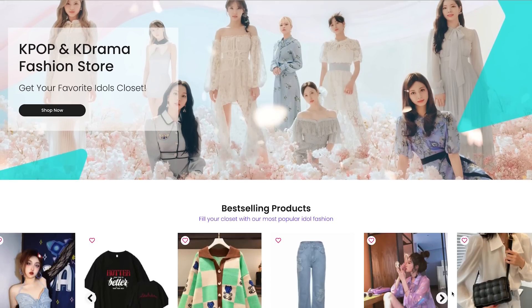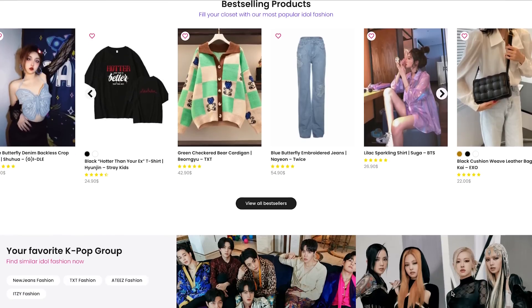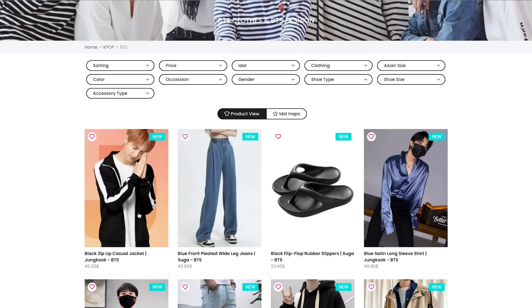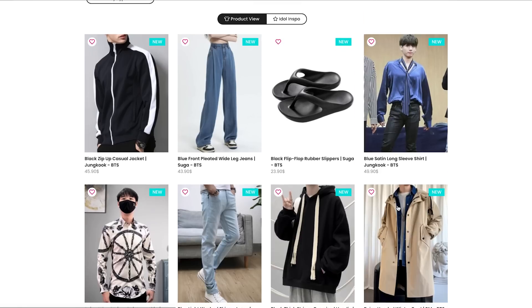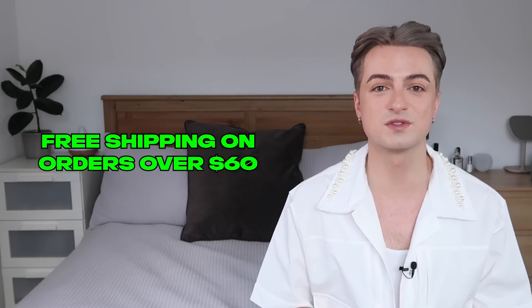Today's video is brought to you by Fashion Chingu, an online store that recreates K-pop and K-drama fashion, meaning you guys can easily recreate your favorite idols' looks. Fashion Chingu has a huge range of clothing collections ranging from BTS, Blackpink, Twice, Esper, TXT, Le Seraphim and so many more. They ship almost worldwide and offer free shipping on orders over $60. Today I'm wearing Bobby's white pearl collared shirt — the details are so beautiful, the boxy cut, the pearls on the collar, the tux pockets.